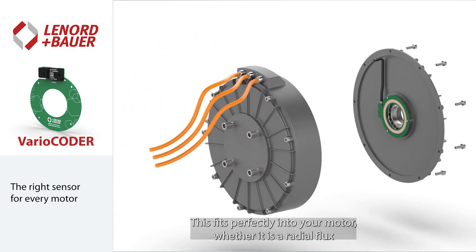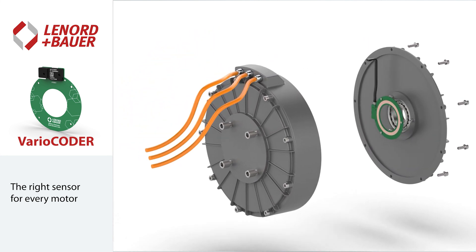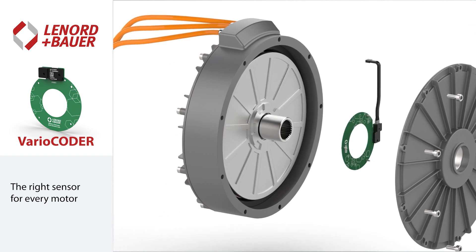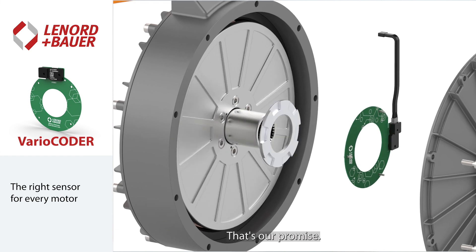This fits perfectly into your motor, whether it is a radial flux or axial flux motor, an end-of-shaft or through-shaft application. We fit into any motor — that's our promise.